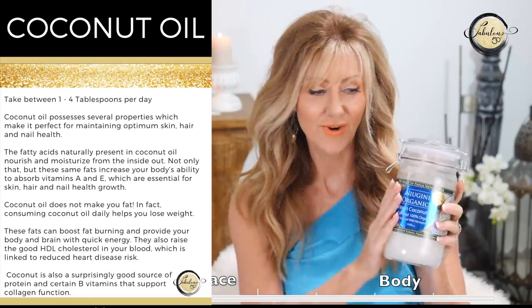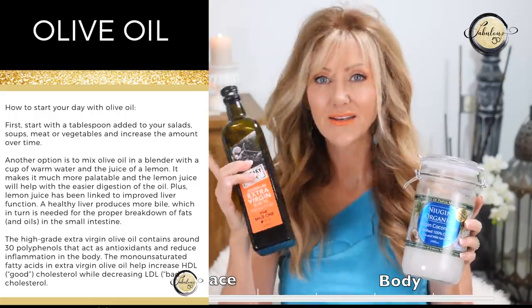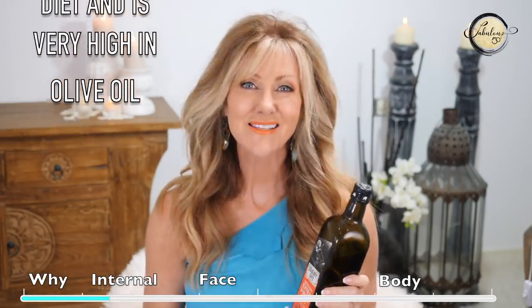A really good source is coconut oil — extra virgin coconut oil is great — and olive oil is amazing as well. The Greeks who consume a lot of olive oil know the benefits. It has been said that the only reason Greek people eat food is to combine it with their olive oil, so they can get enough oil into their bodies. Another thing I learned about when I did a controlled fast was Udo's Oil, which is the perfect combination of omega-3, 6 and 9.